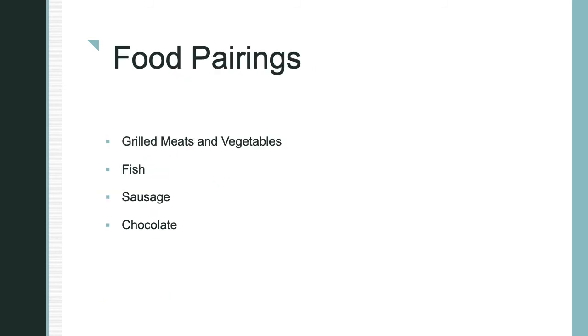Because it is a brown ale, it goes great with grilled meat and vegetables. Fish — which I have personally tried, with cod — amazing combination. The fish actually reduces the bitterness and lets you taste the malt and chocolate notes. Sausage is also an option, and chocolate, which I've also tried. The hops help accentuate the chocolate flavor and it feels like you're eating chocolate cake.